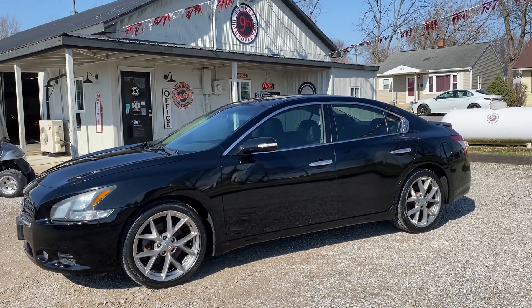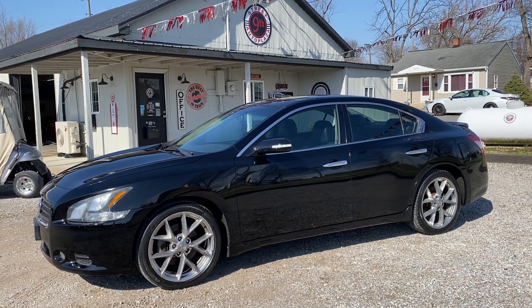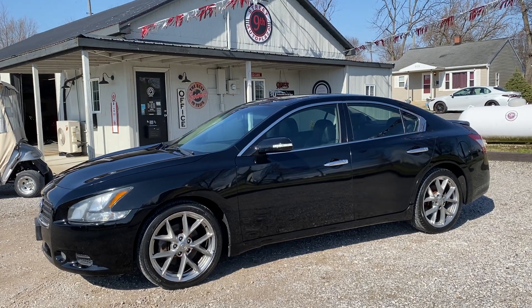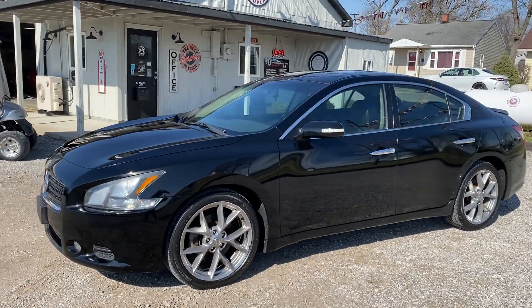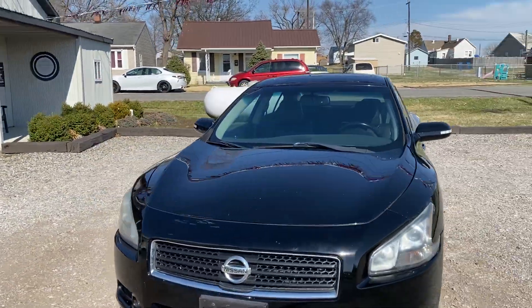Hey everybody, 9th Street Auto Plaza coming at you from Mount Carmel, Illinois. Today we got a 2011 Nissan Maxima. It's the SV with the sports package. It's got the 3.5 liter V6 and it's got 89,000 miles on this thing — really low mileage. We're going to take you on a virtual tour and show you the imperfections of the vehicle.